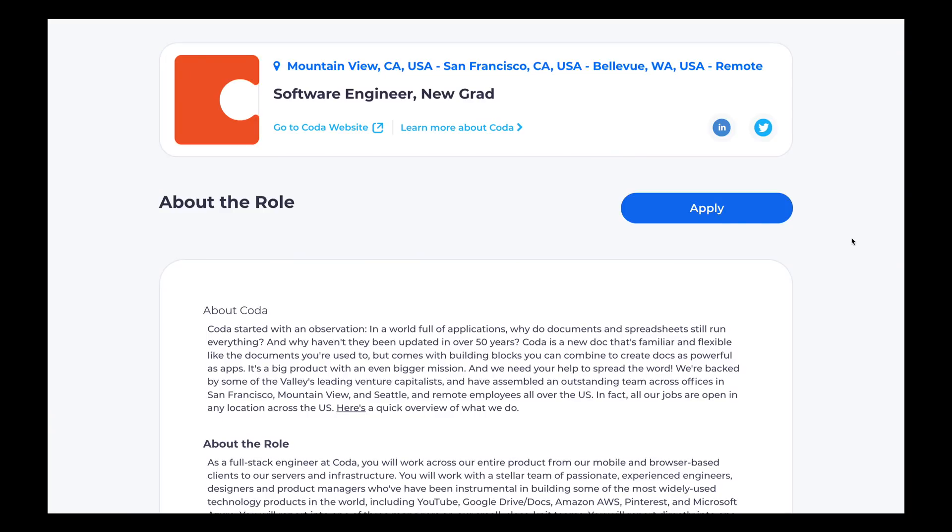I actually have some history with Coda. I applied to them back when I was looking for a new grad software engineering role, and I passed the interviews and made it to the onsite stage, but they filled up all their spots. It wasn't meant to be then, but it all comes full circle because they're the amazing sponsor of today's video. All the timestamps are in the description below, so if you feel like you already know something, feel free to jump around.